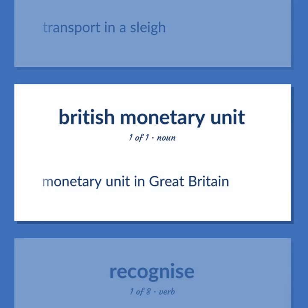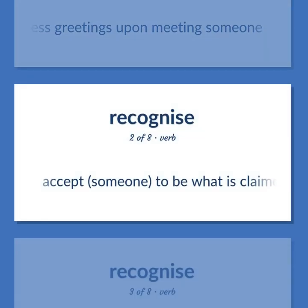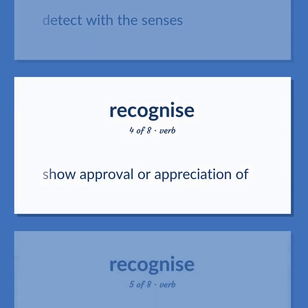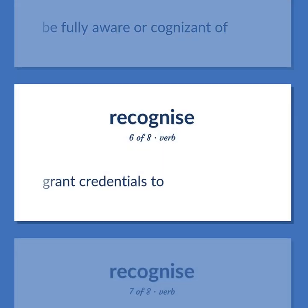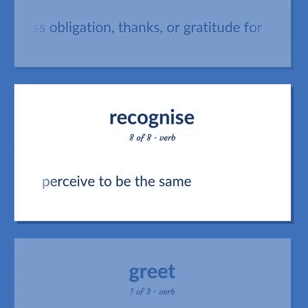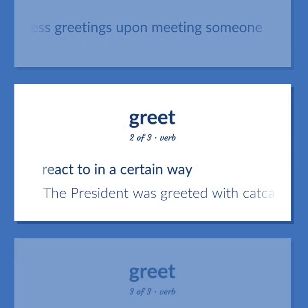Monetary unit in Great Britain. Greet: express greetings upon meeting someone. Accept someone to be what is claimed, or accept their power and authority. Detect with the senses. Show approval or appreciation of. Be fully aware or cognizant of. Grant credentials to. Express obligation, thanks, or gratitude for. Perceive to be the same. Express greetings upon meeting someone. React to in a certain way — the president was greeted with catcalls. Send greetings to.